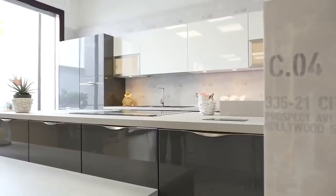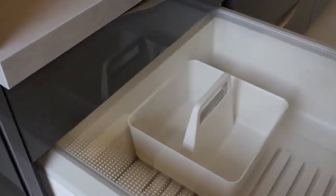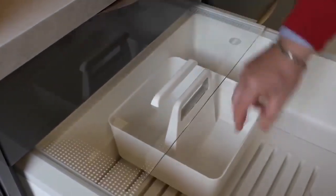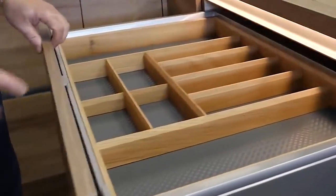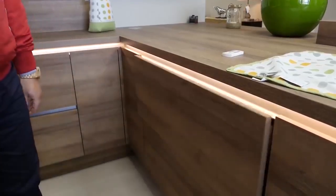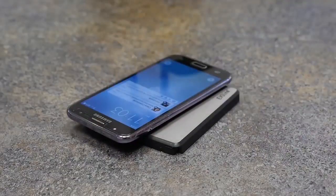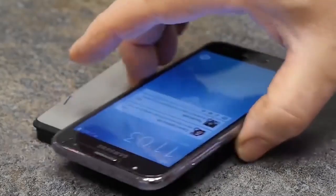The refrigerator drawers look just like any other. They are right under the worktop so that food can be taken out and put away faster. The drawers have already integrated separators, making it easy to organize kitchen appliances too. The design is modern and technologically advanced, so there are places for wireless charging as well.